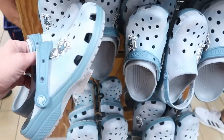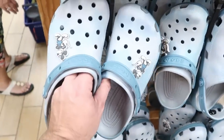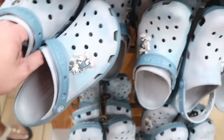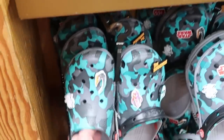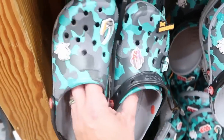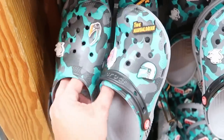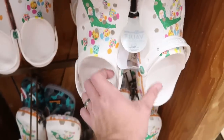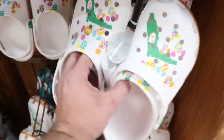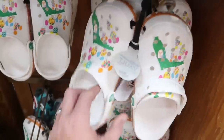They are also starting to get a ton of different Crocs. There are tie-dye pattern ones with Mickey Jibbitz on either side for $24.99, Mandalorian Crocs with Grogu for $29.99 — with a tie-dye pattern I really like — and from the 50th Anniversary Vault Collection, some fun Crocs for $29.99. You really can't go wrong with a pair of Disney Crocs for $30.